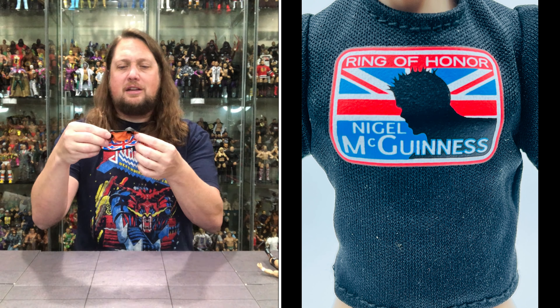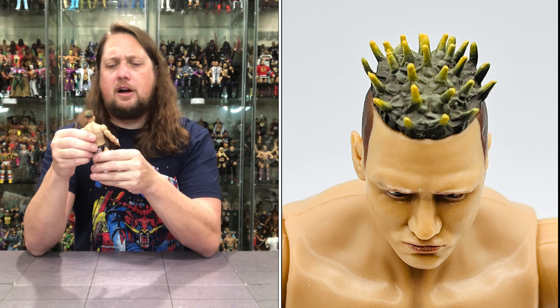Now diving into Nigel McGuinness himself — going to straighten this body up a little bit. It is your typical Jazzwears style figure. The head sculpt looks better in person than it did in the glamour shot images that were solicited. Still a little bit wonky, still a little bit wild. A lot of people think of Nigel McGuinness with the buzzed hair he has now, not the spiked tips with yellow. But that's what he was wearing back in the day. Got kind of a mean mugging look going on — it does look like Nigel McGuinness. Is it perfect? No — there's something just a hair off with it. But still a good looking figure.